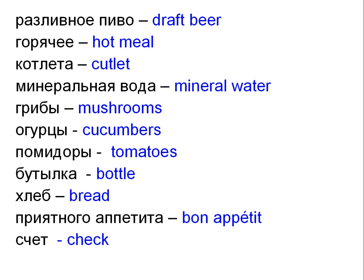Котлета — Cutlet. Минеральная вода — Mineral water. Грибы — Mushrooms. Огурцы — Cucumbers. Помидоры — Tomatoes. Бутылка — Bottle. Хлеб — Bread. Приятного аппетита — Bon appetit, or enjoy your meal.